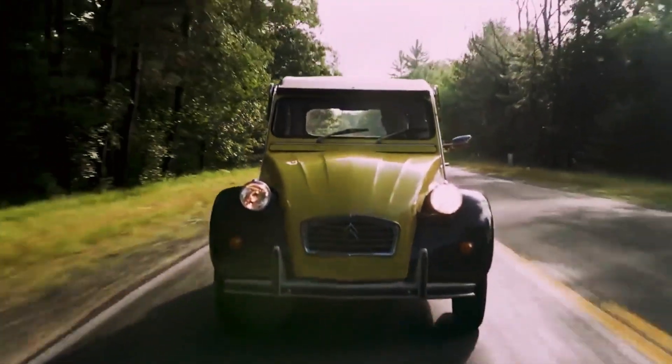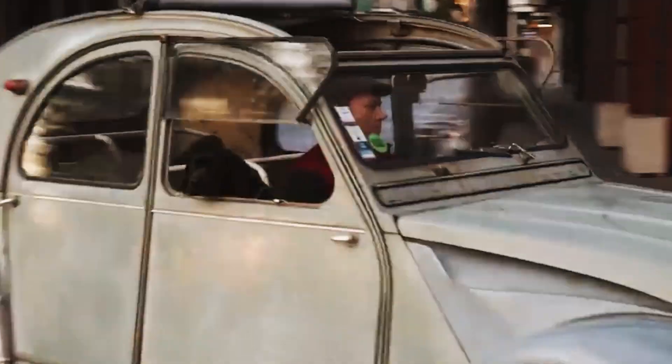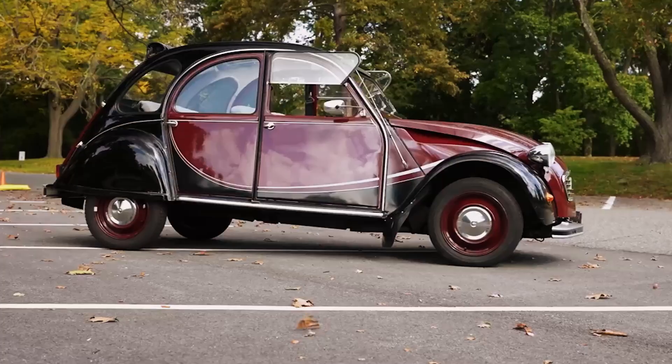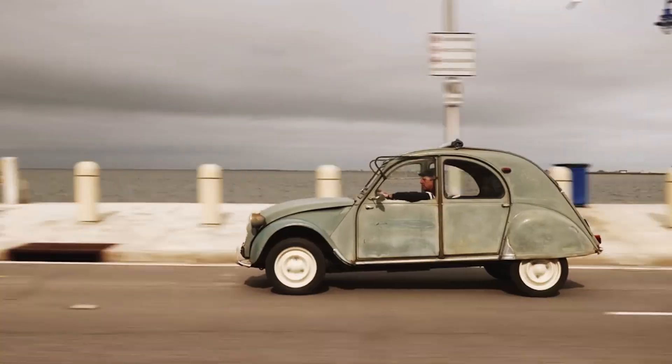Today, let's delve into the Citroen 2CV's 12B engine, an engineering marvel. We'll discuss its academic significance and unique features. Best of all, we'll compare it to its main German competitor to see who comes out on top. Shall we embark on this journey together?